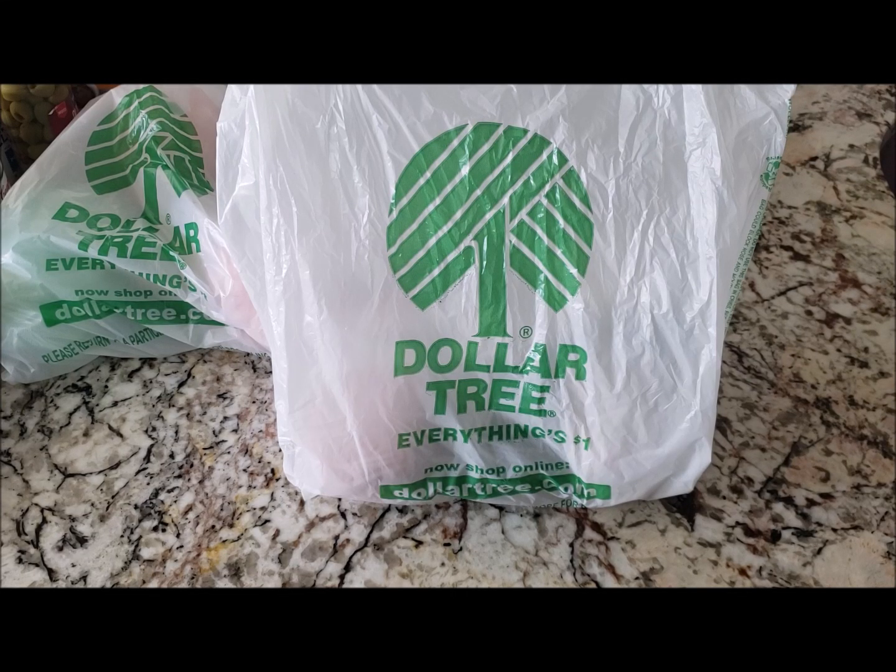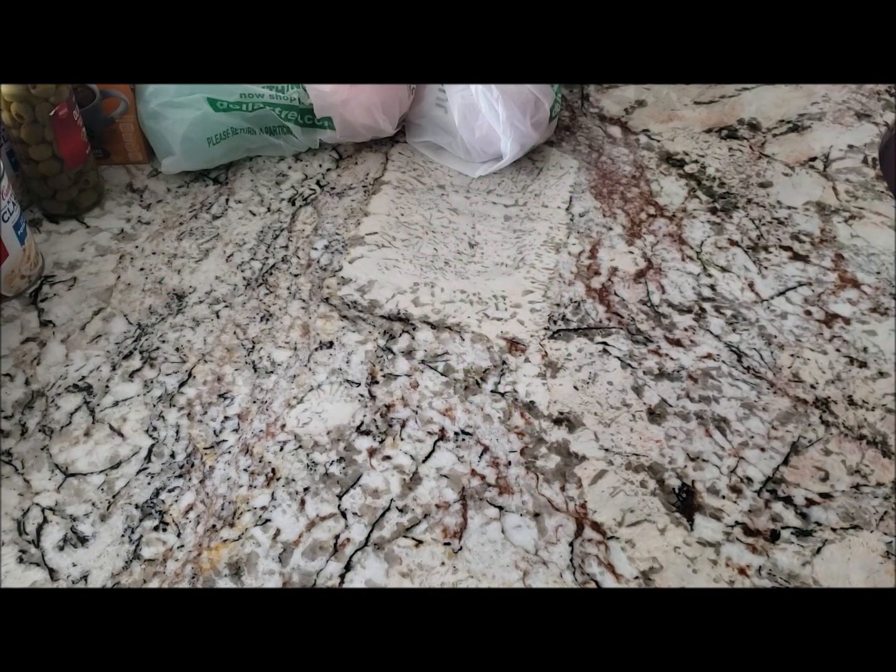Hi friends, welcome back to my channel! Today I have a very small Dollar Tree haul and I wanted to share it with you guys, so let's jump right in. I'm gonna go ahead and start with the food items.